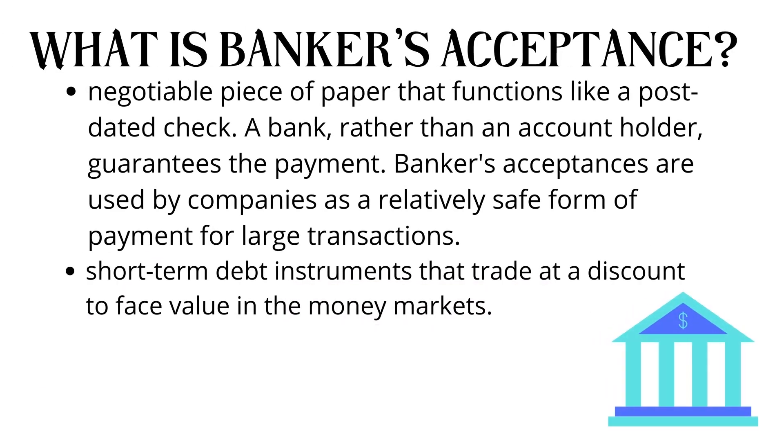What is Banker's Acceptance? Banker's acceptance is a negotiable piece of paper that functions like a post-dated check. A bank, rather than an account holder, guarantees the payment. Banker's acceptances are used by companies as a relatively safe form of payment for large transactions. It can also be short-term debt instruments that trade at a discount to face value in the money markets.